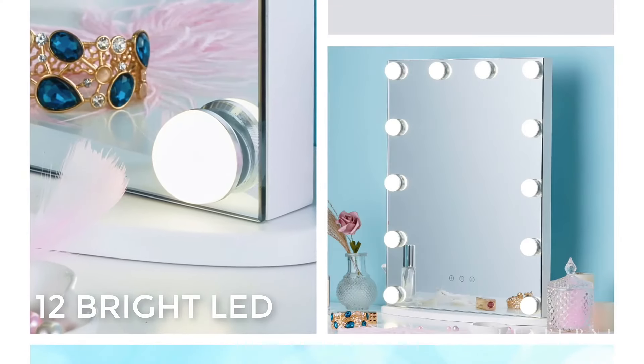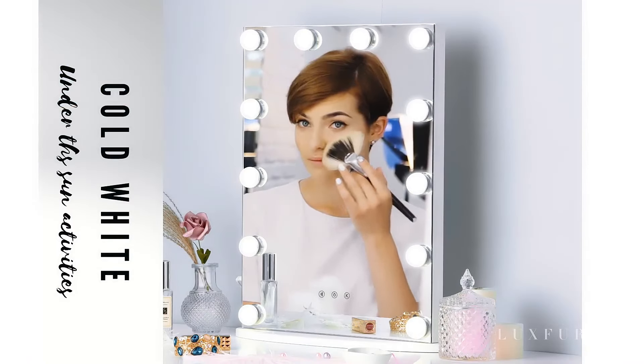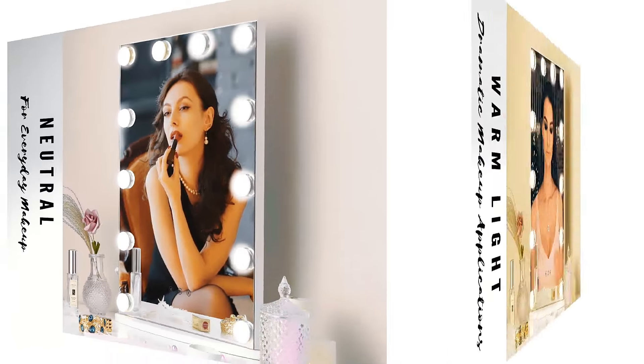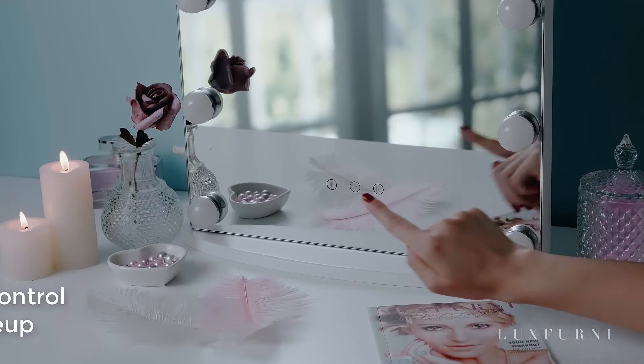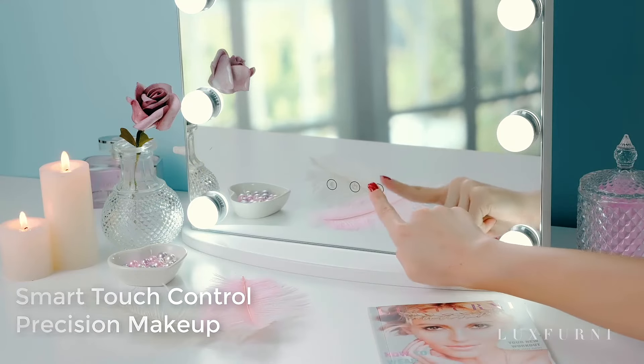12 bright LED lights provide 50,000 hours of wide, uninterrupted, shadow-free lighting. Choose from 4 color temperatures depending on the occasion — 6,500K daylight level lets you apply makeup even at night. Adjust the brightness level up to 1,900 lumens with just the tap of a button.